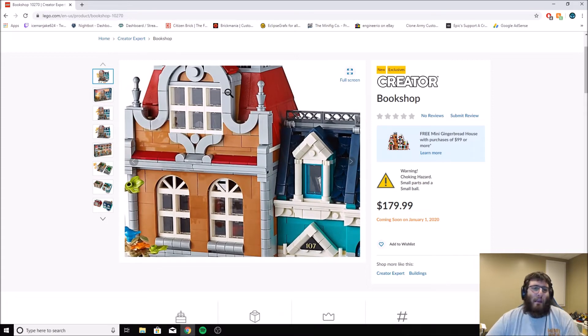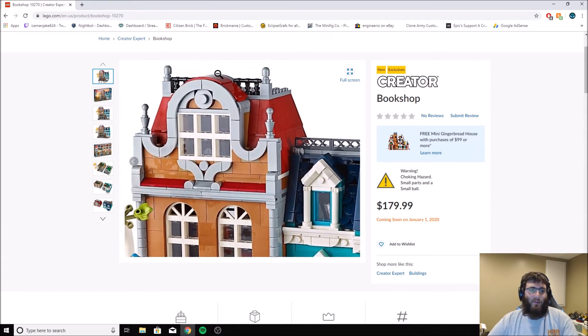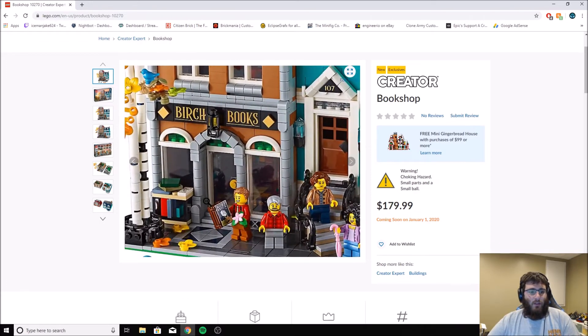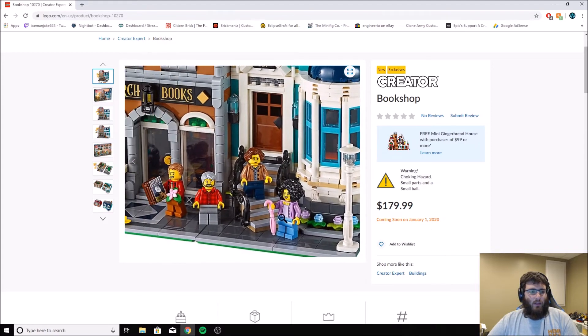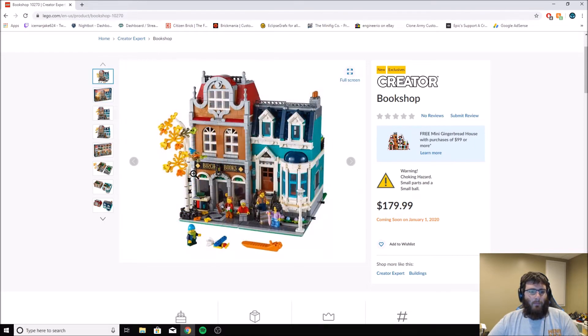There's a lot of nice detailing at the top — some microphone pieces up here and there. Coming down to the bookstore, it does come with five minifigures. You've got two right here, one there, and then two right here. It also comes with a little kit. It shows all five right here — he's got a little plane and everything.